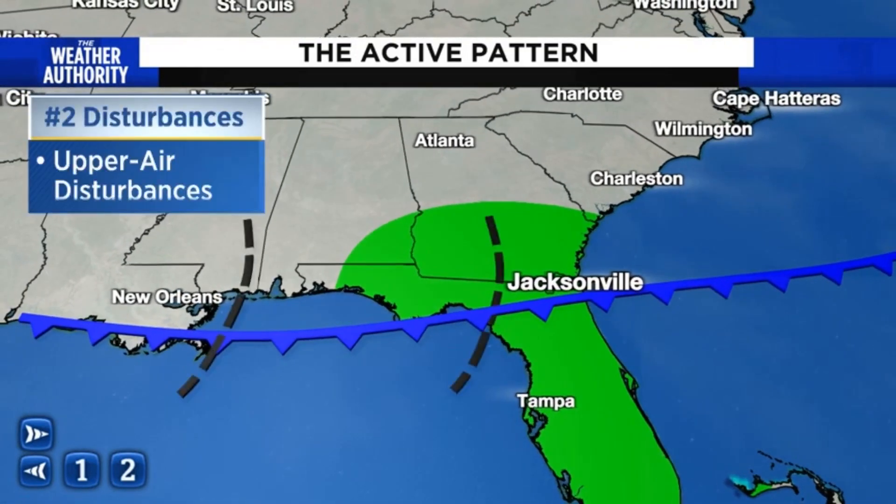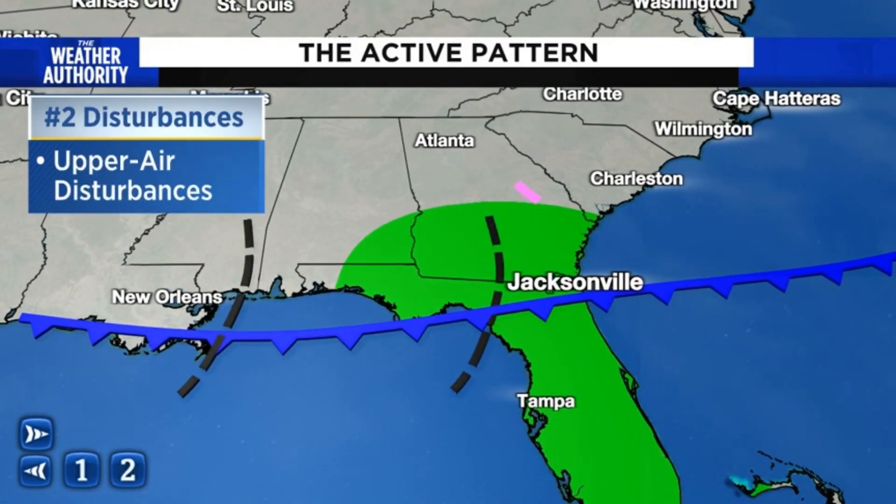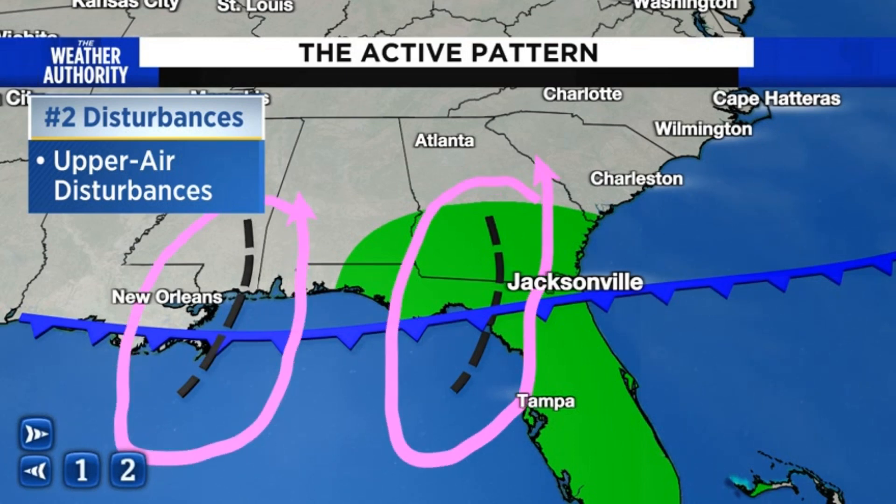A second and very big part of the equation is these upper level disturbances that we've been seeing. They're very hard to see on radar or satellite imagery, but meteorologists can keep a close eye on them looking at different parameters. What these upper air disturbances do is they really help enhance the coverage of the rain and thunderstorm activity.